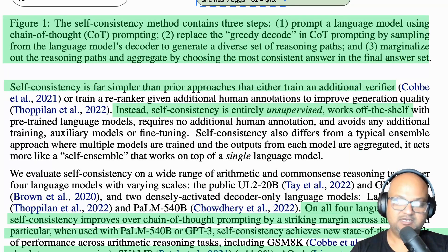The big advantage of this technique is that, very much like chain of thought, it's a very simple approach. It does not need you to fine-tune or do any kind of additional training on the LLM. It's completely unsupervised.